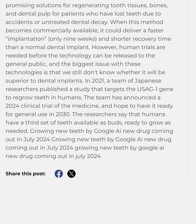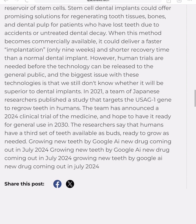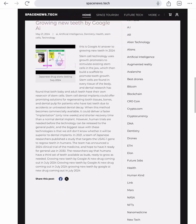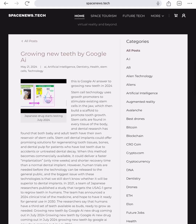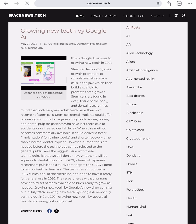There is going to be a new drug coming out July 2024 — new teeth. Check out spacenews.tech. I'm going to be putting all the different blogging on there. If you look to the right, there are all the different categories — you can click dentistry and it's going to have the articles.